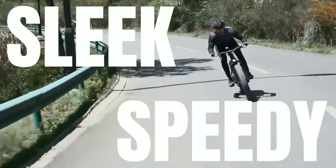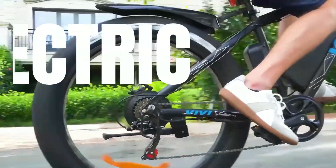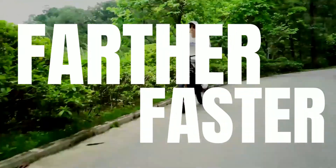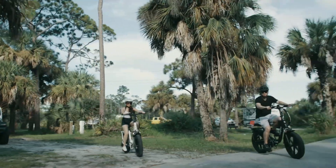Electric road bikes are sleek and speedy vehicles that combine the performance of a traditional road bike with the convenience of electric assistance. They are designed for riders who want to go farther and faster with less effort. With their lightweight frames and powerful motors, they are perfect for long-distance commuting or weekend rides.